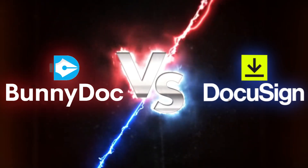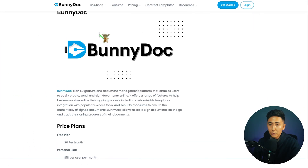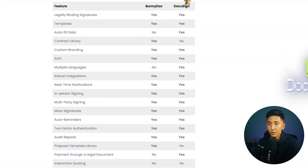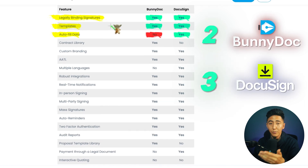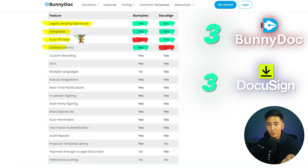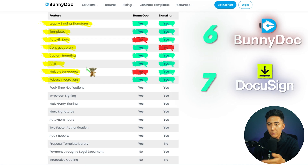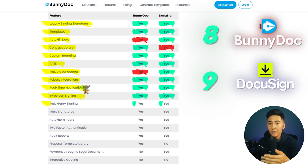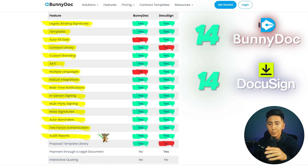The big question is: how does BunnyDoc compare to DocuSign? Scrolling down the comparison page, both tools have legally binding signatures, templates, custom branding, AATL compliance, integrations, real-time notifications, in-person signing, multi-party signing, mass signatures, auto-reminders, two-factor authentication, and audit reports. BunnyDoc lacks autofill data — users must manually type their name into each signature block — and does not support multiple languages, while DocuSign does. BunnyDoc does have a contract library and a Proposal Template Library that DocuSign doesn't. BunnyDoc also lacks the ability to accept payments through the signing tool, but that's a very niche need. Both have API access and 24/7 customer service.